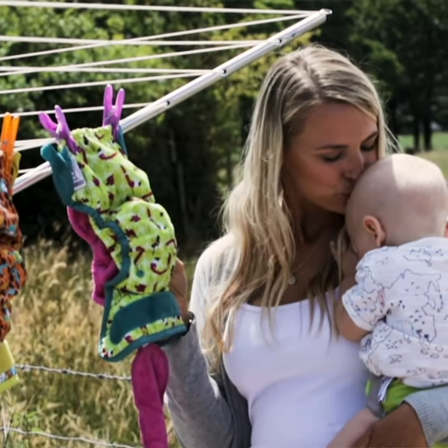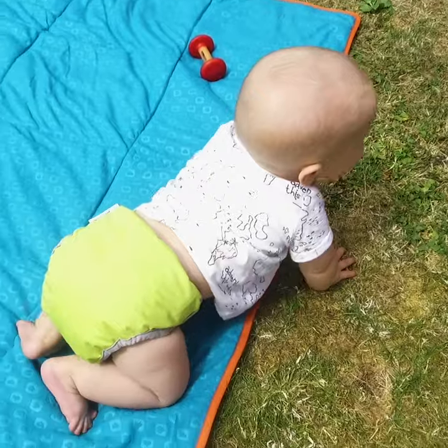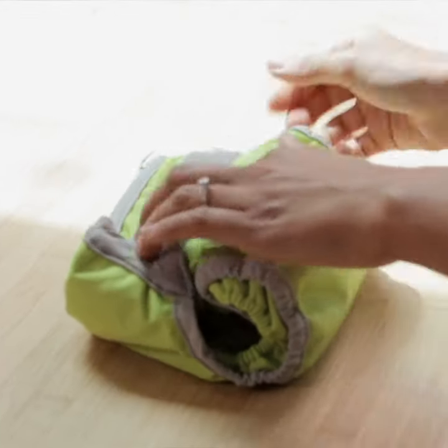We use disposables probably like most people do and I never really thought about where they went. We just pop them in the bin and then we'd go on to the next one. They obviously end up in our landfill and in our ocean, so it's nice to feel like you're doing a little bit for the environment. That's why we as a family decided to give them a go.